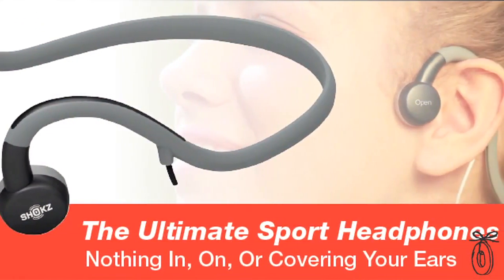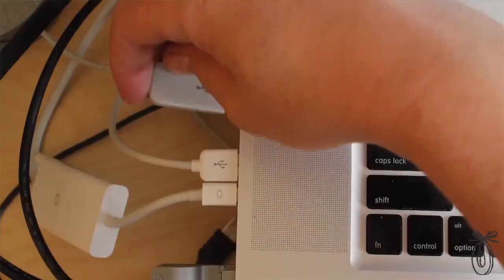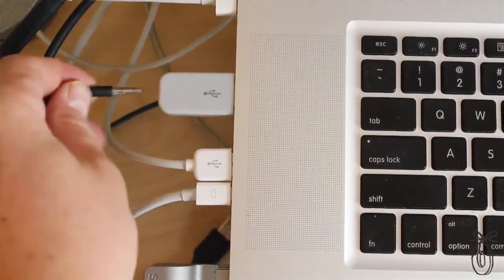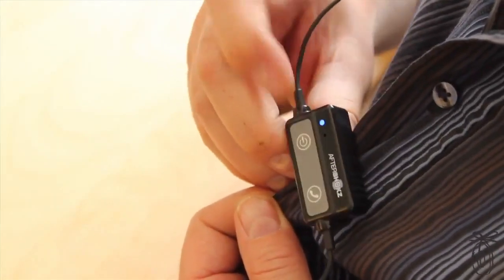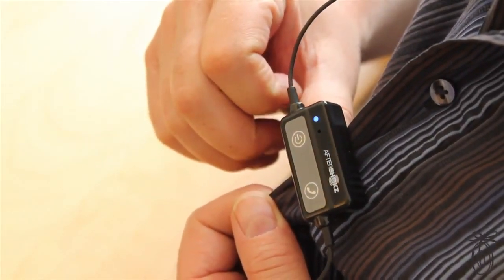AfterShokz was launched just this year in January, and these are some of the first units available. They need a little more power, so they are rechargeable. I found it takes about an hour to charge up, and then I can listen to them pretty much all day, on and off, without needing to recharge.